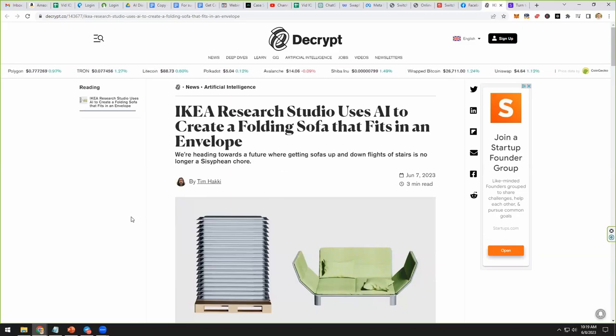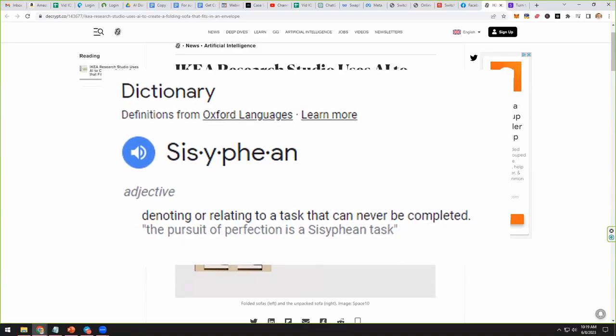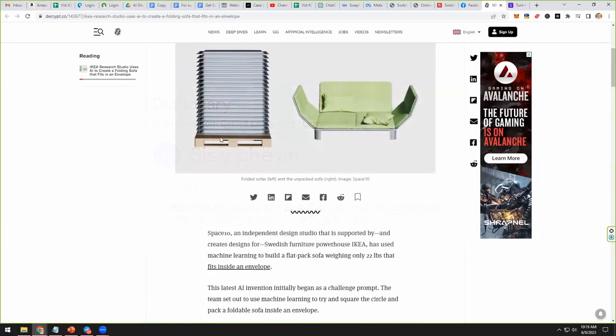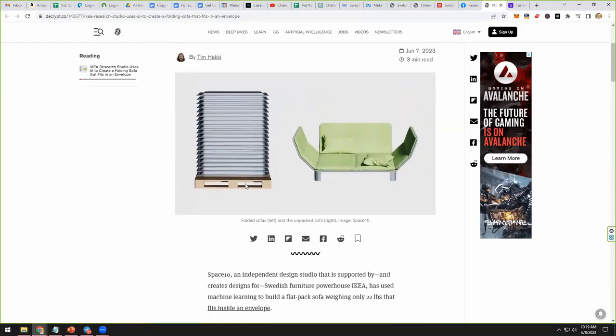We're heading towards the future where getting sofas up and down flights of stairs is no longer a Sisyphean chore. Space 10, an independent design studio supported by and creating designs for IKEA, has used machine learning to build a flat pack sofa weighing only 22 pounds that fits inside an envelope. This is a bunch of them on a pallet — look at how thin that thing is. That is crazy.